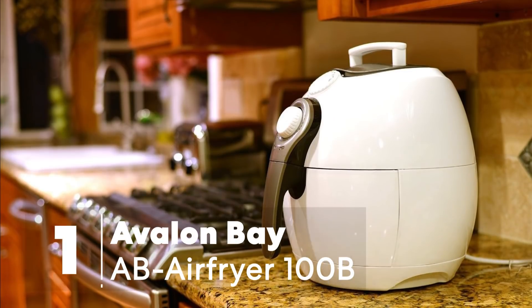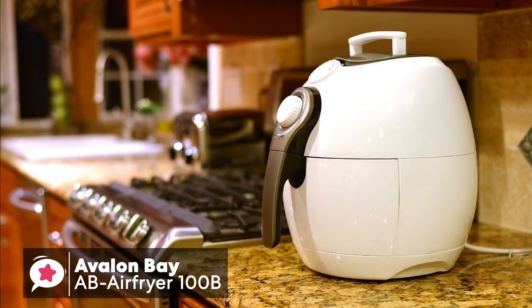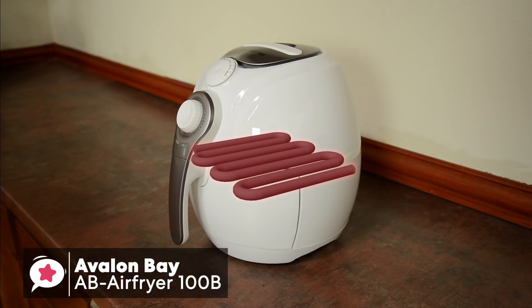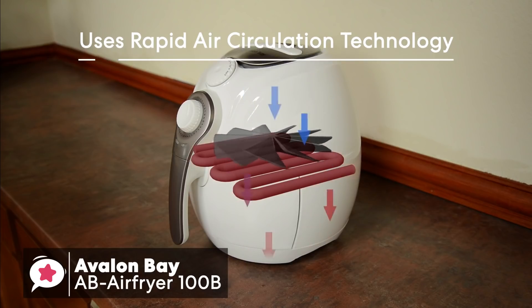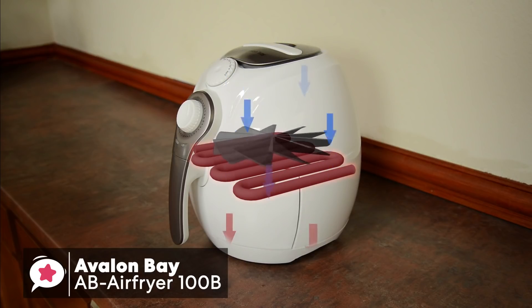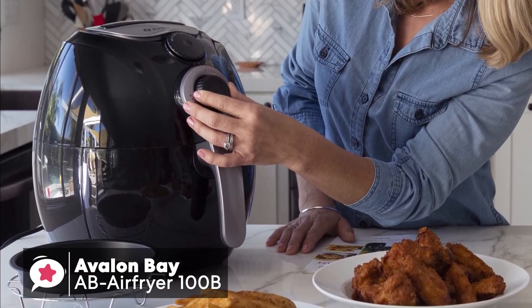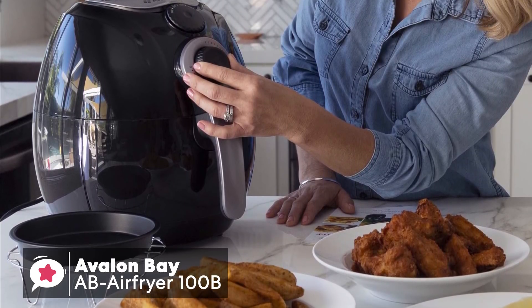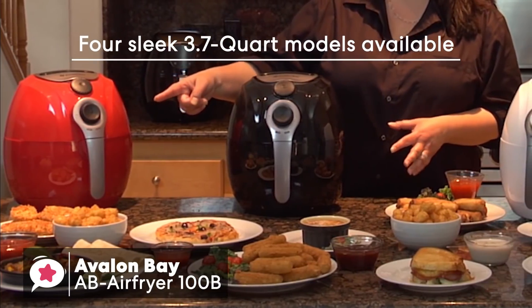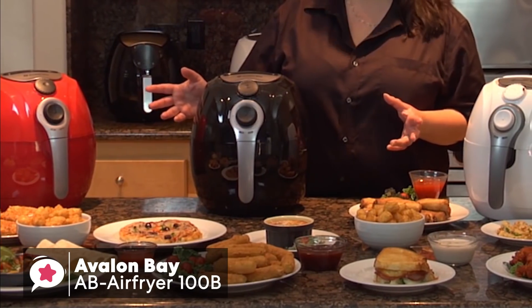At number one is the Avalon Bay AB Air Fryer 100B, 3.7-quart capacity air fryer. The Avalon Bay Air Fryer works by using rapid-air circulation technology, which mimics the effects of deep-frying, so you can enjoy your favorite fried foods without the addition of any oil. As far as build quality goes, it has a plastic body with a detachable basket made of non-stick mesh, with a heat-resistant exterior, a design which we really liked. You can choose from four sleek 3.7-quart models to match your kitchen countertop, including black, red, and white.